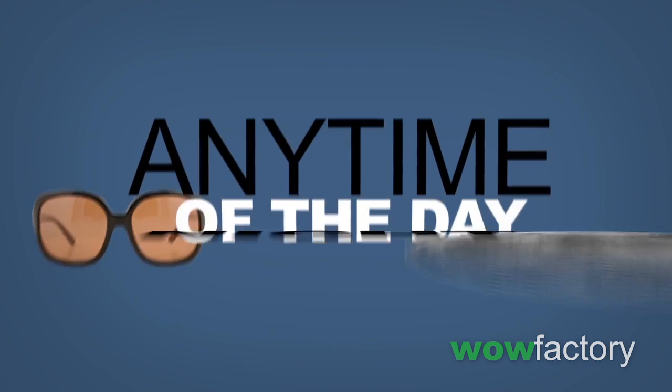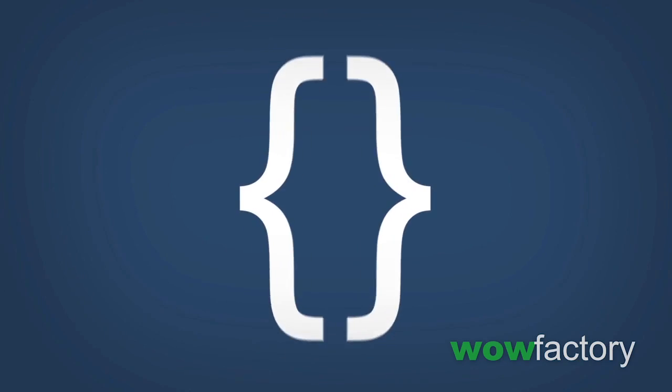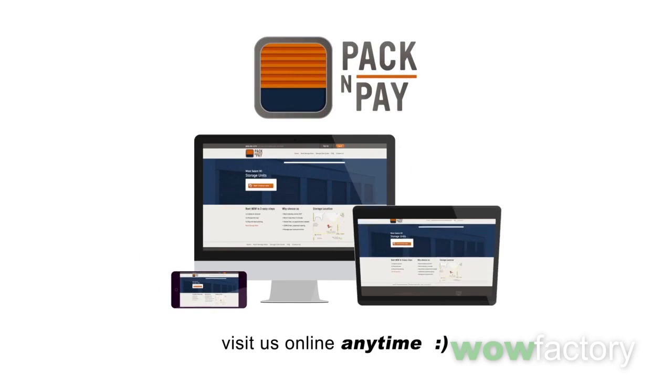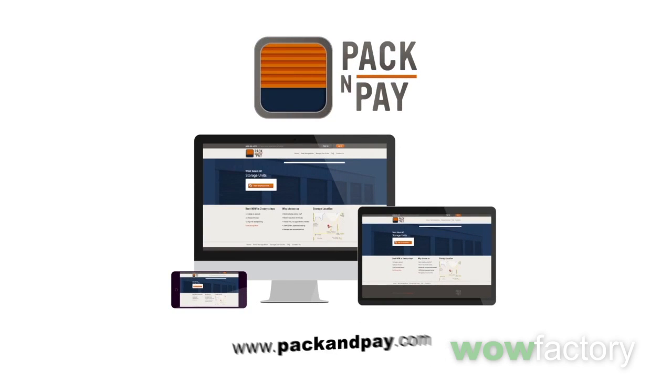After all, it's your stuff. Pack & Pay — the right size unit at the right price made hassle-free. So feel free to stop by online anytime, and we'll see you at the Blue Doors soon.